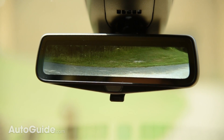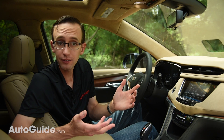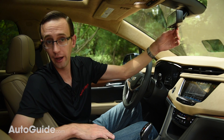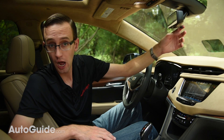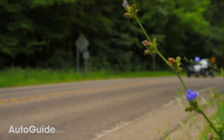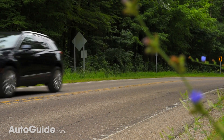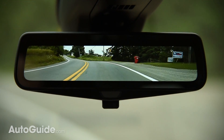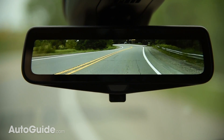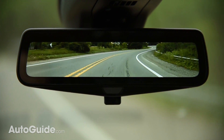What I like about this is that it's dead simple to use. You just flip the dimmer lever like that, and that's it. There are no settings to go through, no menus to deal with. With it running, you get a crystal clear view of what's behind your vehicle. It's kind of like driving a convertible with the top down, because there are no obstructions.